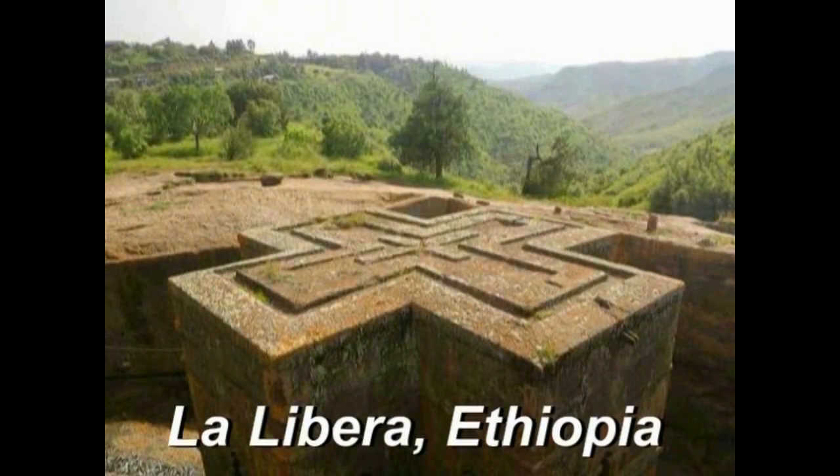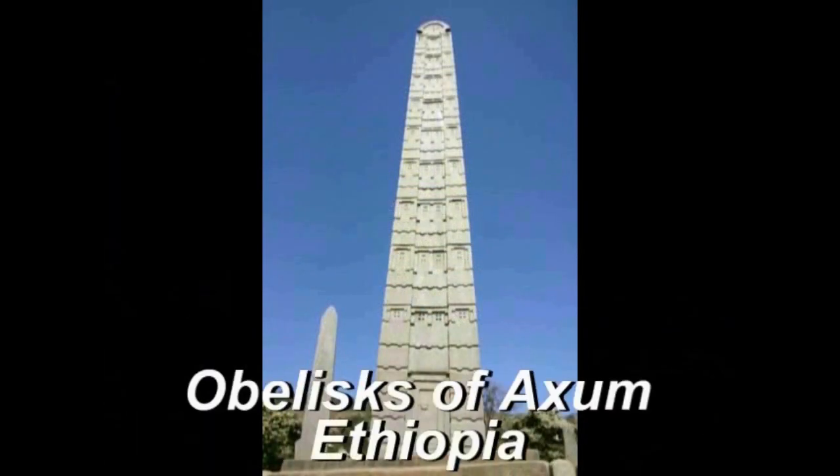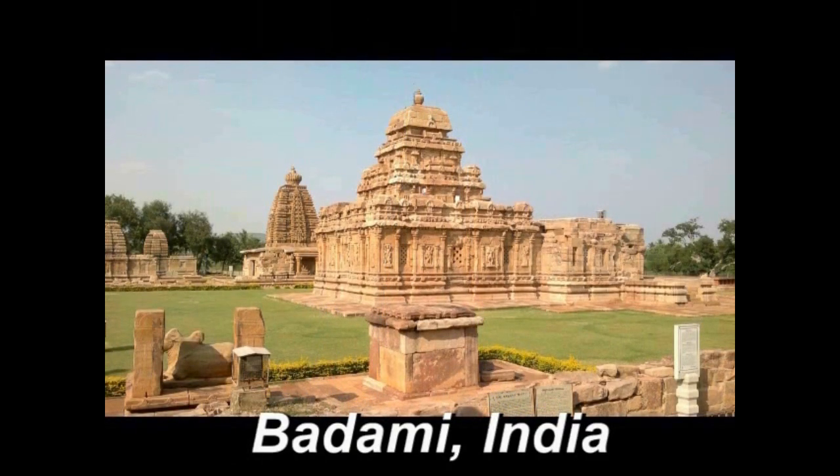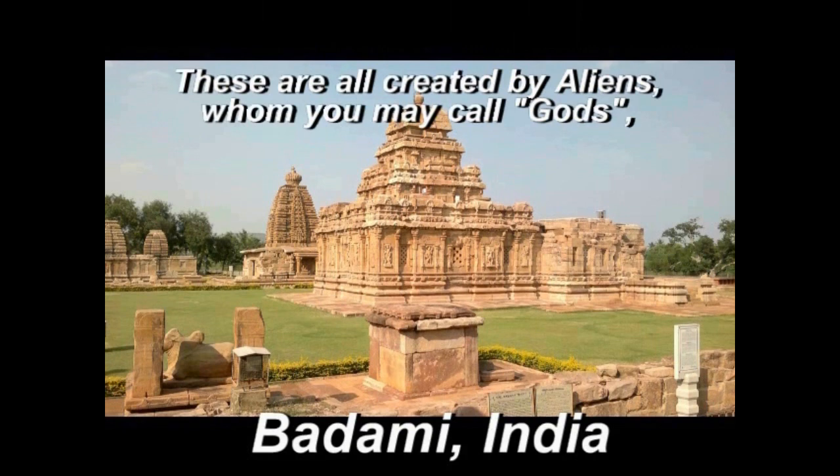To examine the mystery of Ellora, three comparison sites were selected: Lalibela and Aksum in Ethiopia, and Badami in India. Lalibela was also carved by hollowing out rock from above. The Aksum obelisk was likewise created from a single rock. And this is Badami, India.